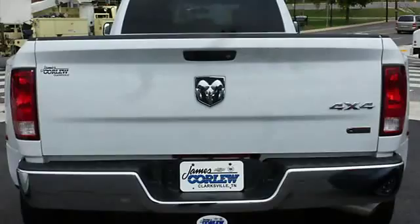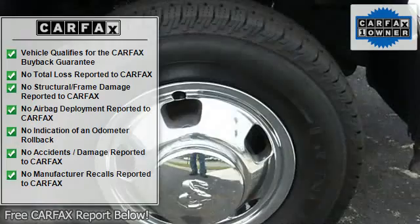Tilt steering wheel, cruise control, tinted glass, remote mirrors, interval wipers, auto headlamp on/off delay.